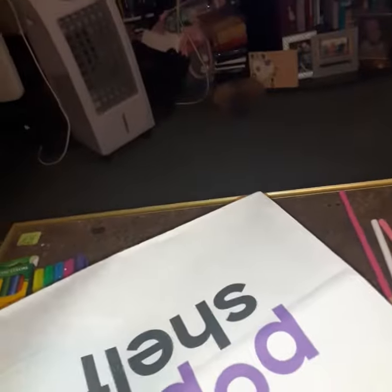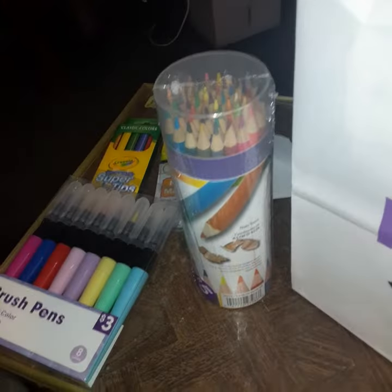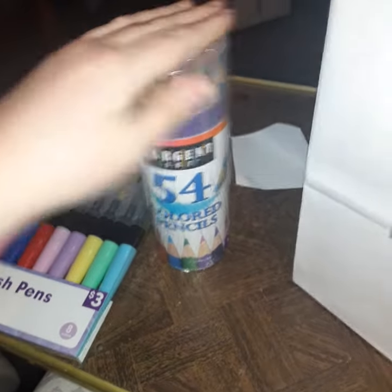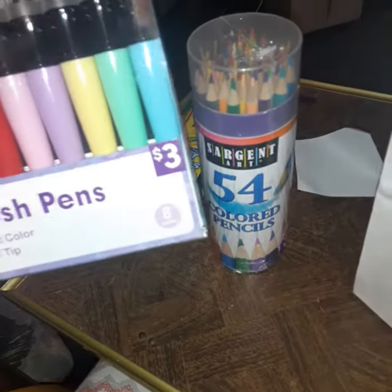What else I got in here? From Pop Shelf — more watercolor markers and more coloring pencils. They were like $5, a good deal, and more watercolor markers called brush pens. Pretty cool.